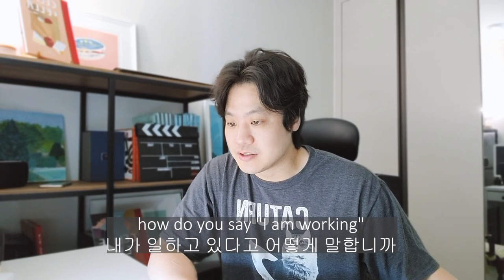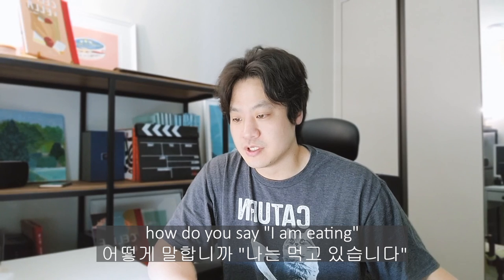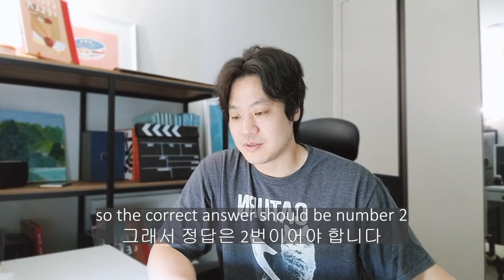How do you say 'I am working' in Korean? 저 일하고 있어요, 저 일했어요 — I think that means I worked — and 저 일할 거예요 means I'm going to work. So the first one, 일하고 있어요, is correct. How do you say 'I am eating' in Korean? 저는 먹었어요 is past tense, 저는 먹고 있어요 must be that one, and 저는 먹을 거예요 must be future. So the correct answer is number two, 저는 먹고 있어요. It's right.